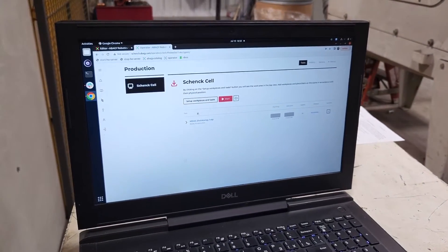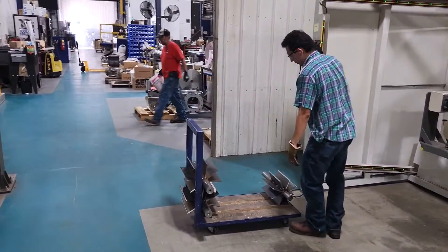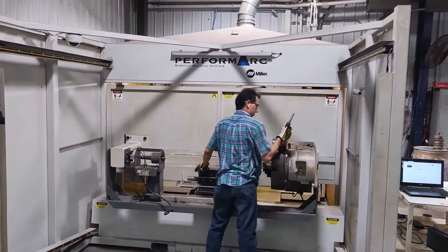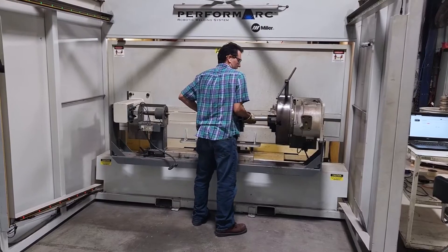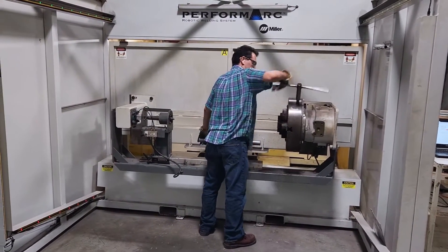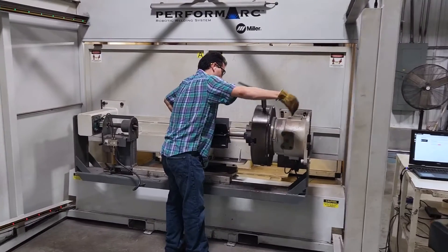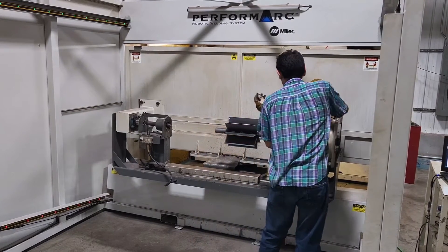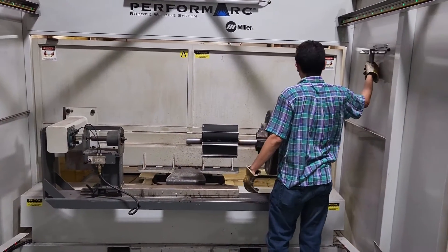Then it'll be there in my operator tab, ready to go. Next, I need to load the part. I can put it any way I want to in this chuck — it doesn't matter, because the camera on the robot cell is going to look for it. It will find where the vanes are in relation to the shaft and compensate for that. So I don't need any special fixturing or jigs in order to weld this part properly.